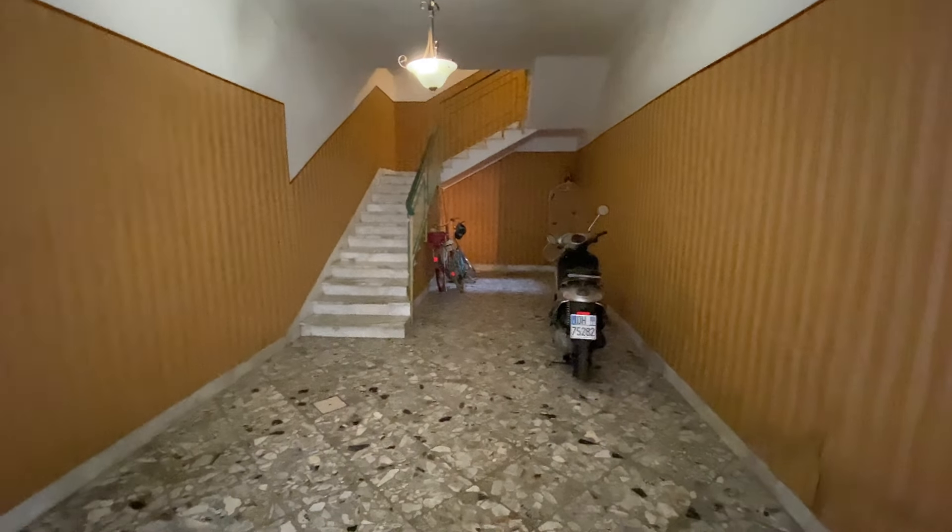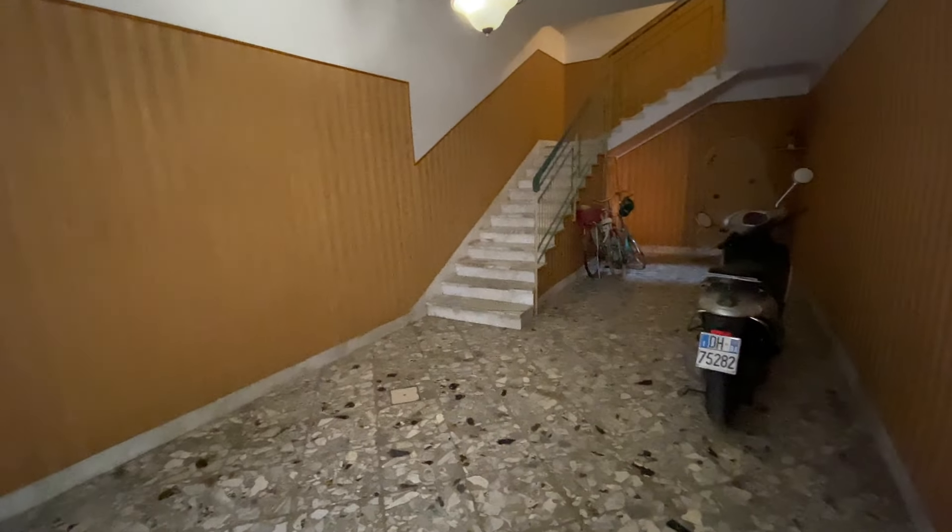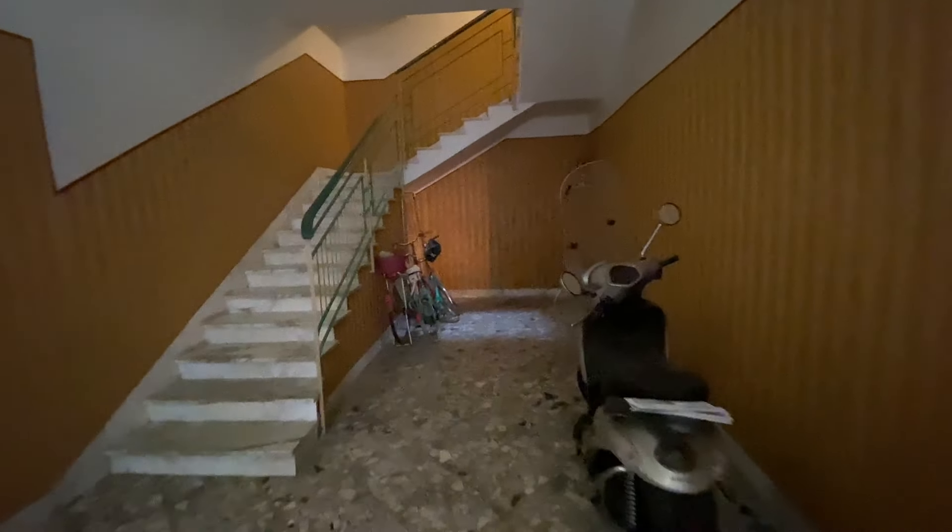Starting out downstairs, there's a big storage area that could also be used as a garage for a small car. Looking around the corner, there is a cantina downstairs — it's really dark, but there's a big storage area. There's also a large servitaio de aqua right here, this big cube-shaped thing. It's huge, so a lot of water storage.